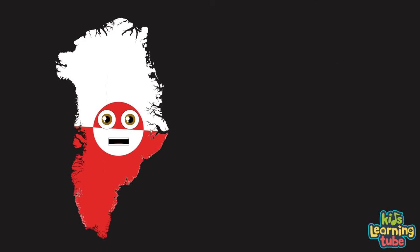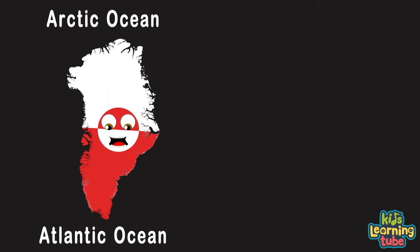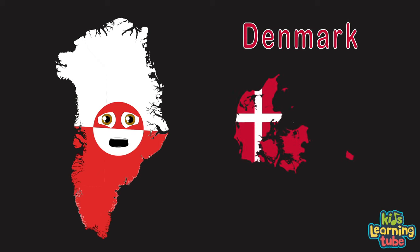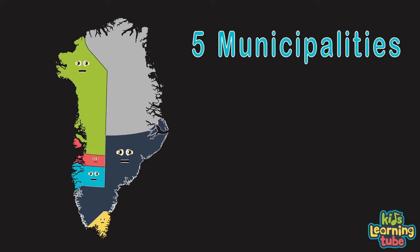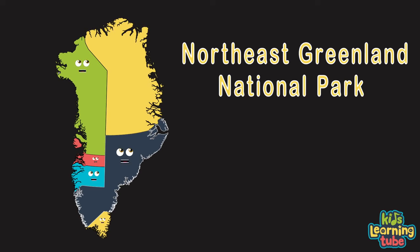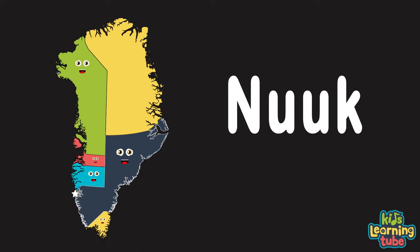My name is Greenland. I am the world's largest island, located between the Arctic and Atlantic Ocean. Some people think I'm a country or a sovereign state, but I belong to Denmark — an autonomous territory. We are Greenland's five municipalities. We have the largest national park located in Northeast Greenland. Greenland's capital is called Nuuk.